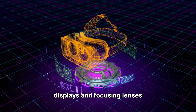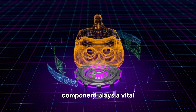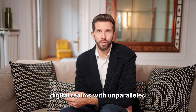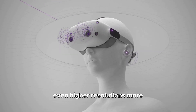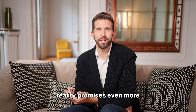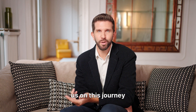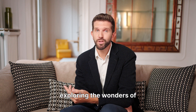From the vibrant displays and focusing lenses to the precise tracking and powerful processing, every component plays a vital role. They work in concert to trick your senses, transporting you to incredible digital realms with unparalleled realism. As technology continues to advance, we can expect even higher resolutions, more accurate tracking, and lighter, more comfortable designs. The future of virtual reality promises even more breathtaking experiences, pushing the boundaries of what's possible. Thank you for joining us on this journey inside the VR headset — stay curious and keep exploring the wonders of technology.